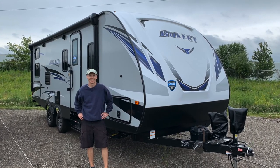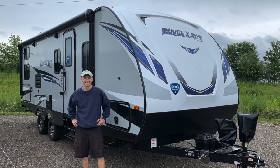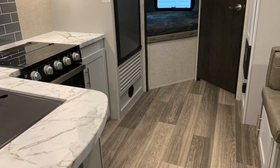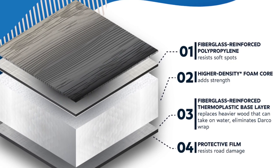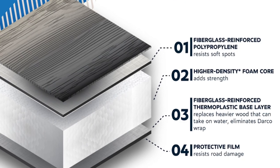Let's start with some background. I purchased my Keystone Bullet 243 BHS in the spring of 2019 as an early 2020 model. I discovered about a year later that it was only the fourth unit off the assembly line with the new HyperDeck composite floors. Keystone was an early adopter of composite, water-resistant subfloors, predating Airstream in this regard. This is important to find out because we did have a significant water leak at the cargo bay door that we'll get into shortly.